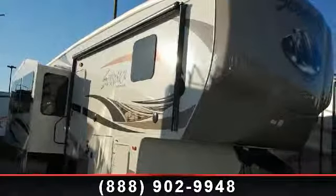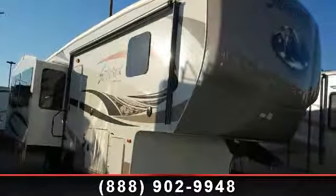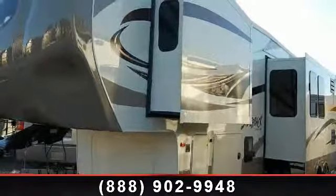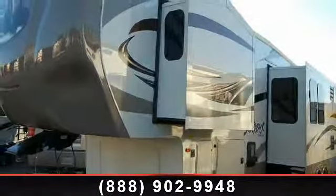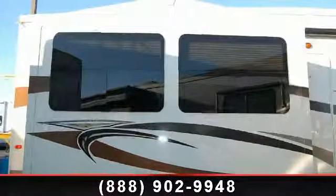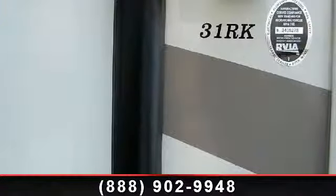Start planning your next trip in this 2014 Forest River Cedar Creek Silverback 31 Rank Lines. This 5th wheel RV achieves maximum convenience and comfort combined with style and durable residential appointments. This unit is perfect for vacationing, adventuring or just relaxing.